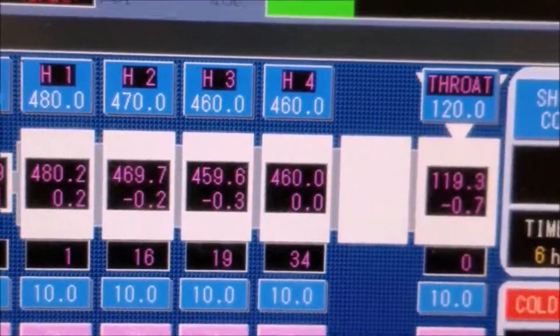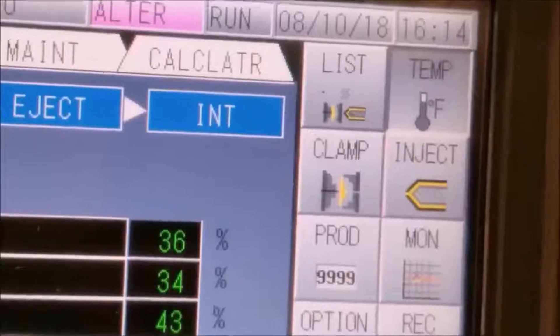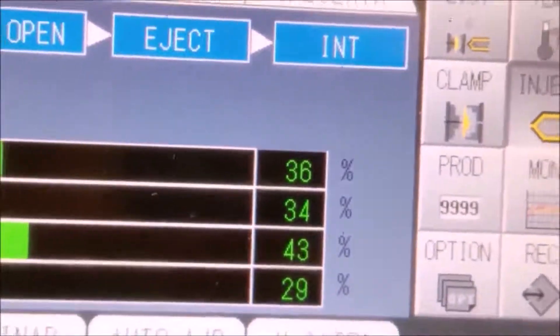Here I am at the panel. I've selected the temperature setting so you can see how hot it is inside the barrel. The throat is where the plastic pellets come down in — and that's a lot cooler. Now let's go to the inject function on the panel.